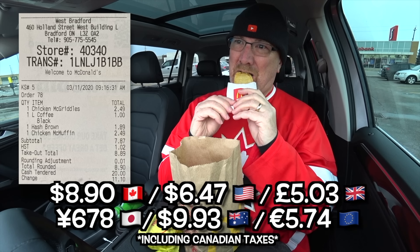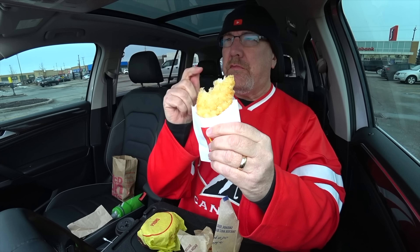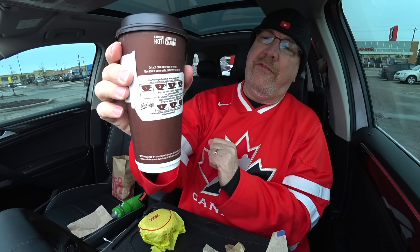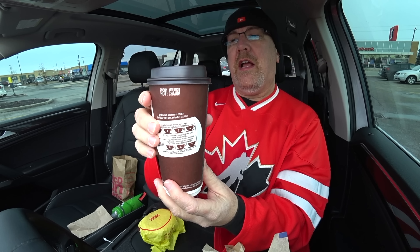Let's bite this real quick. Golden brown — that is perfect. Oh yeah, that hits the spot. Grab our coffee. Black coffee — I'm enjoying black coffee now. Looks like they're doing that thing again where if you get seven coffees you get the eighth one free. So I'm going to keep that and start collecting, and then I'll get a free coffee, but it's only a buck — who cares?